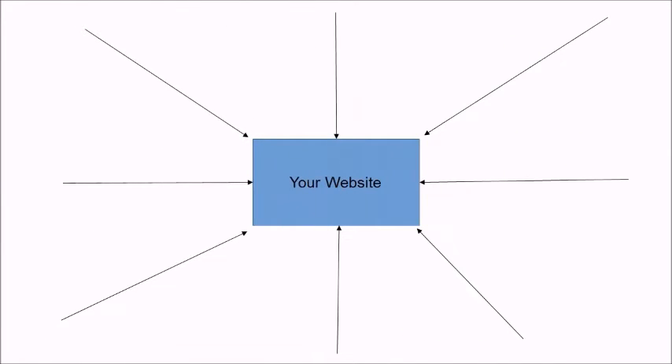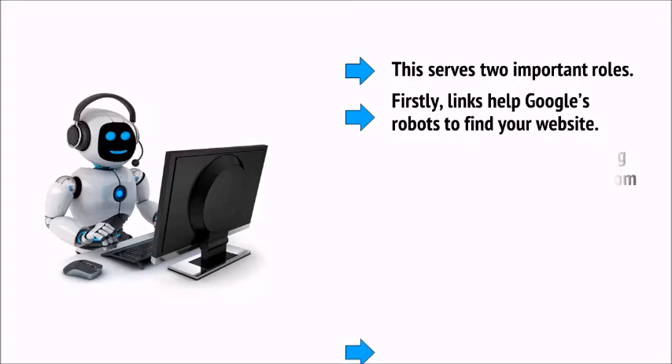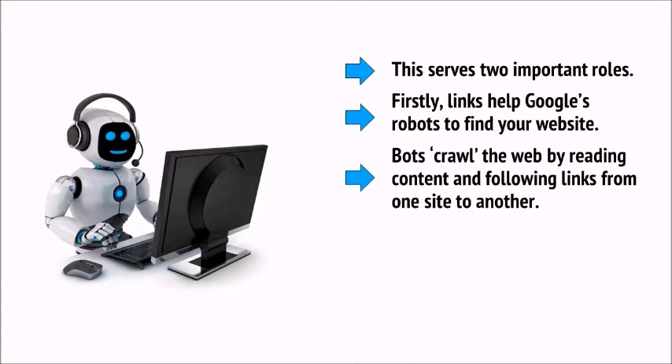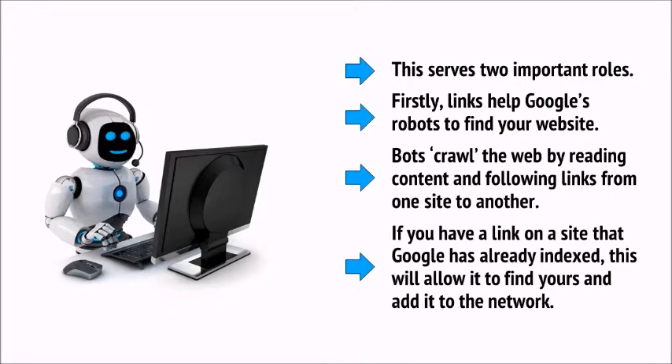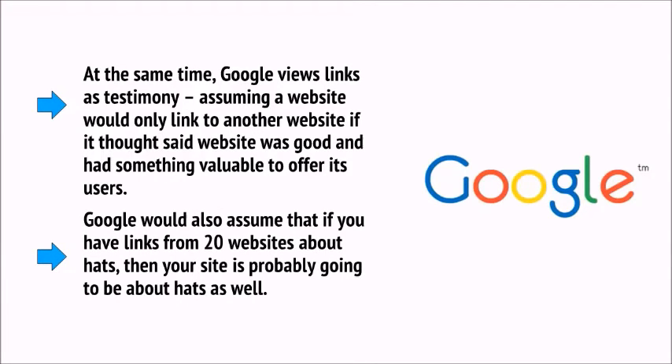Your links profile, also called your backlinks profile, is essentially determined by how many links you have pointing to your website from other sites. This serves two important roles. Firstly, links help Google's robots to find your website — bots crawl the web by reading content and following links from one site to another. If you have a link on a site that Google has already indexed, this will allow it to find yours. At the same time, Google views links as testimony, assuming that a website would only link to another if it thought it was good and valuable.